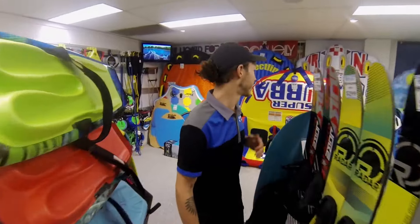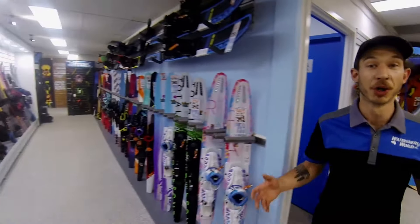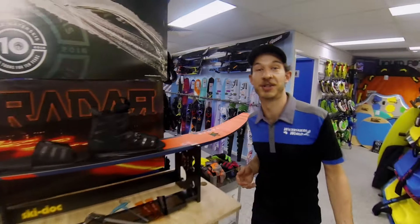Kneeboards, combo skis, tubes. You can shop in store or you can shop online. We've got slalom skis for all levels and we can tune them right here at the shop for you.